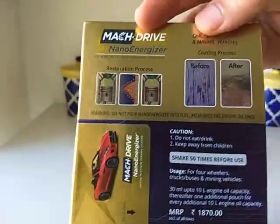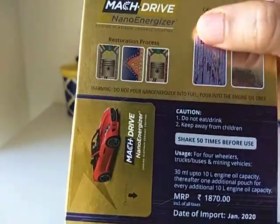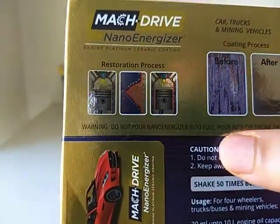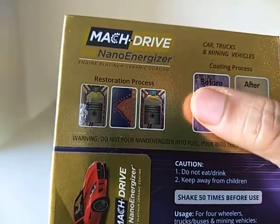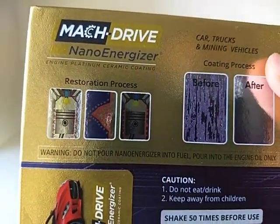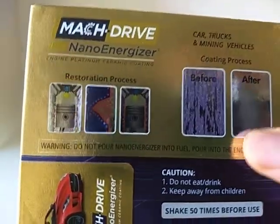At the back of the box, you have this really neat demonstration of how this oil coats the insides of your engine. Before using this oil, the engine's insides are quite rough. When you put this in, it's like a ceramic coating — the engine insides become really smooth.